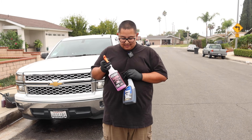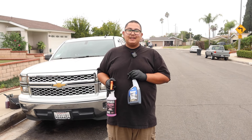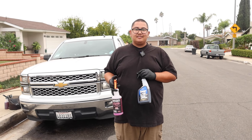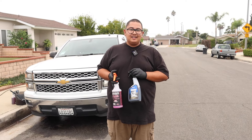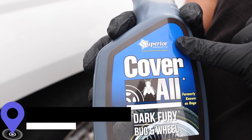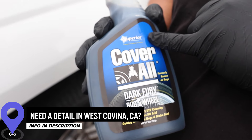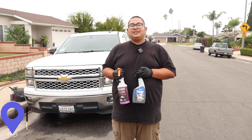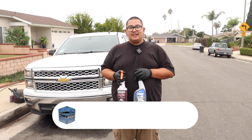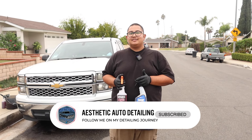Should you give it a shot or stick with what you're working with? Dark Fury really wouldn't hurt to try. Just know that if you're looking to clean caked-on brake dust, I'd probably go with something else. But if you're looking for minimal effort and something very dilutable, you're going to get your money's worth — give it a shot for sure. Let me know what you guys use to clean your tires and wheels, and if you want me to try out other products, let me know down in the comments below.